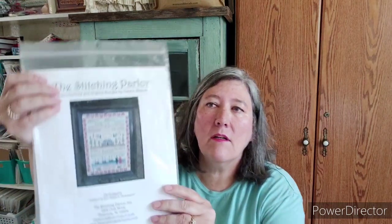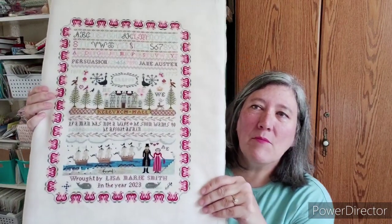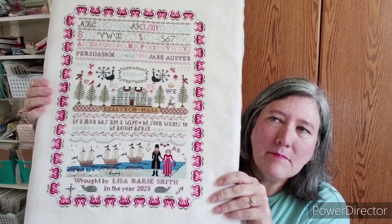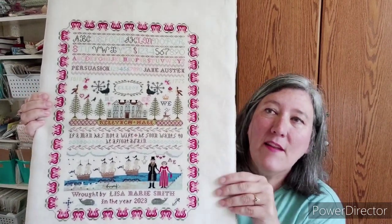What have I been working on? I have a finish of the Stitching Parlor Persuasion. I bought this from Janine at Acorns and Threads, who ordered it from the designer. She has multiple patterns related to Jane Austen. This is part of the Jane Austen SAL hosted by Annie Bees. Annie and her daughters started up this hashtag, and I jumped in and started working on this. It's stitched on Winter White by Seraphim.